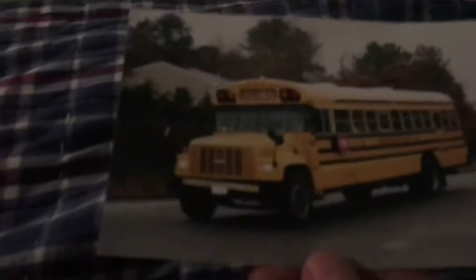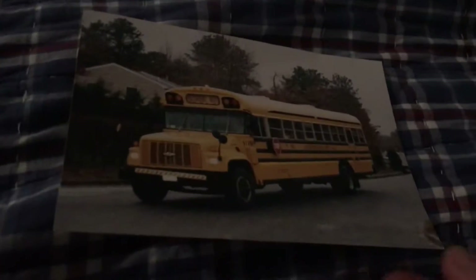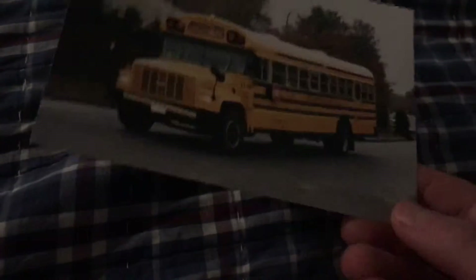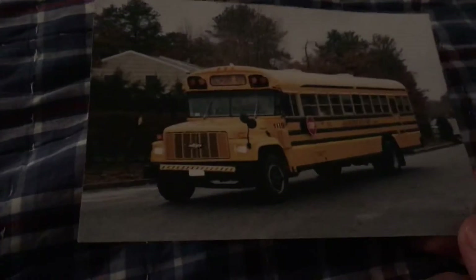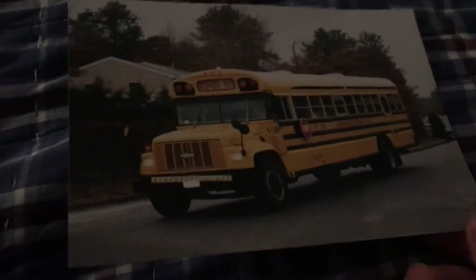Hey guys, this is Busman06 here and today I'm going to show you my fourth favorite bus of all time. This bus is a 1993 Bluebird Chevy. This bus has brown upholstery. I think it's 65 passenger seating.